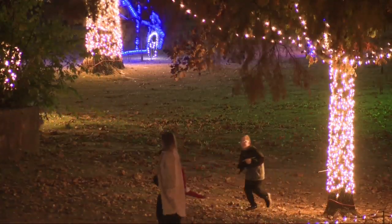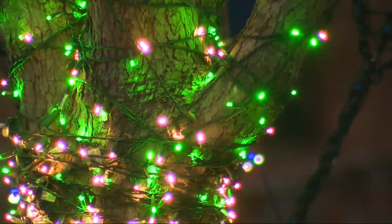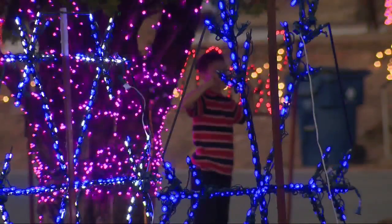With the option to drive through, walk through, or even take the shuttle, seeing the nationally ranked lights has never been easier. We are recognized as a top 20 Christmas light display — the only one in the state of Oklahoma.